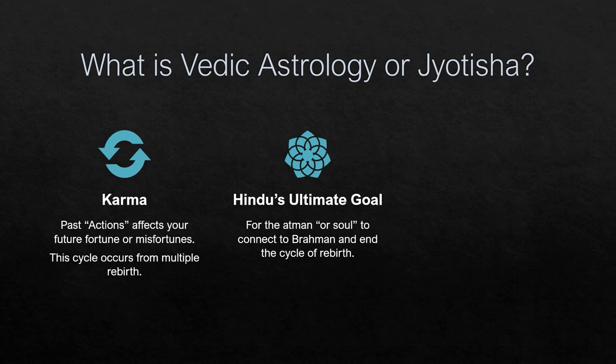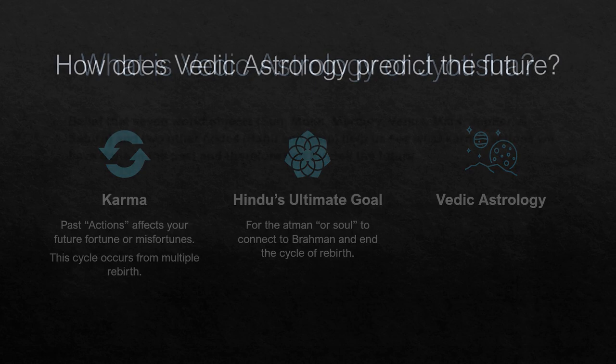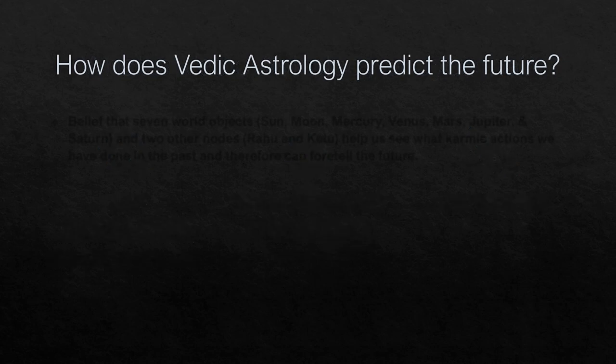Thus astrology is a method of understanding one's karma and analyzing different astrological positions. One's life's good fortune and misfortune represents what we have done in the past and current deeds — these are our karmic actions. So how does Vedic Astrology fit into this and predict our future?